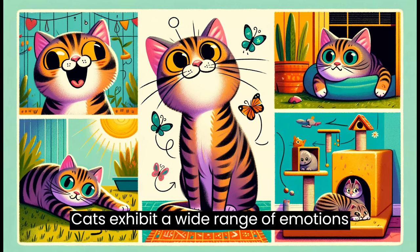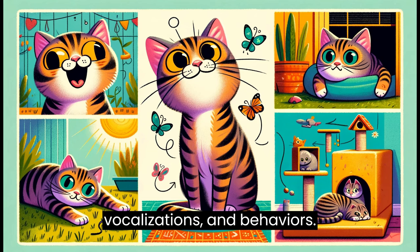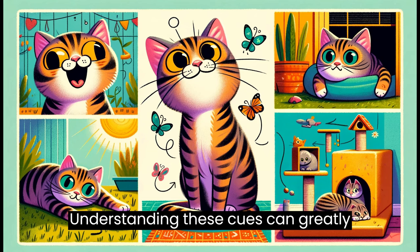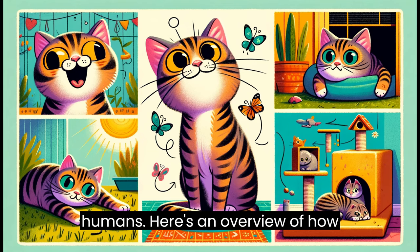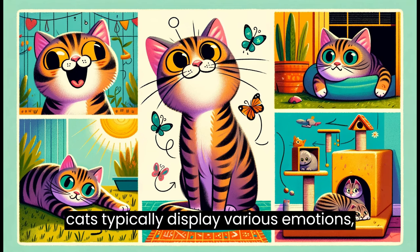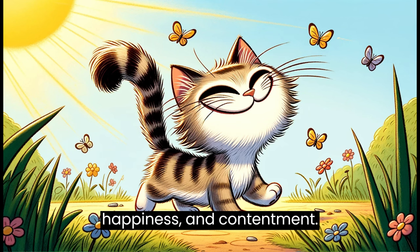Cats exhibit a wide range of emotions through a combination of body language, vocalizations, and behaviors. Understanding these cues can greatly enhance the bond between cats and their humans. Here's an overview of how cats typically display various emotions: happiness and contentment.